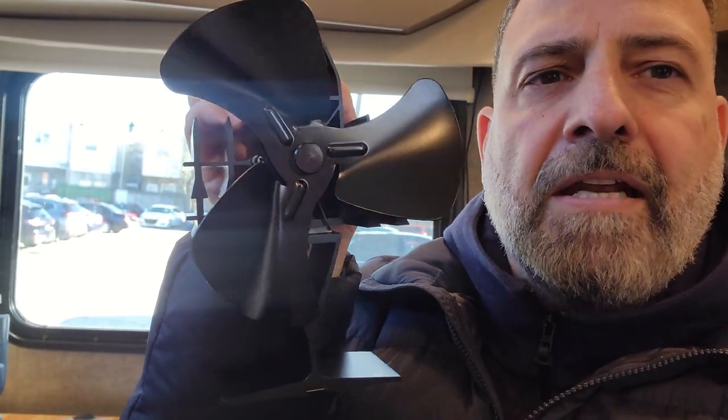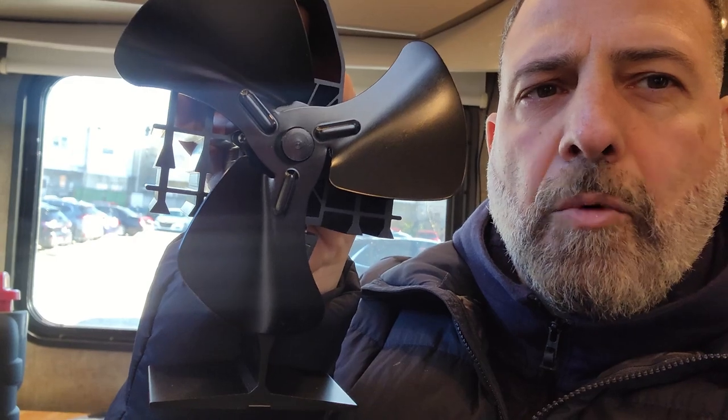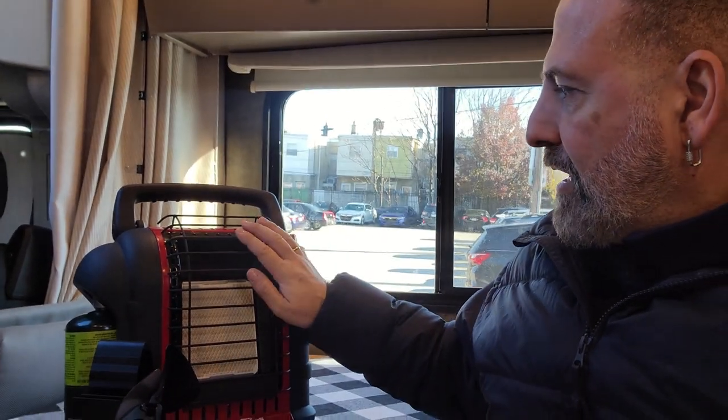It's a thermoelectric fan — no batteries, no electricity needed. That little metal bar expands or lifts with the heat, and next thing you know the fan starts working. It's great, and this one also has a few safety features that I like.